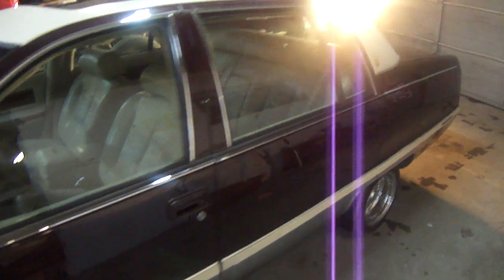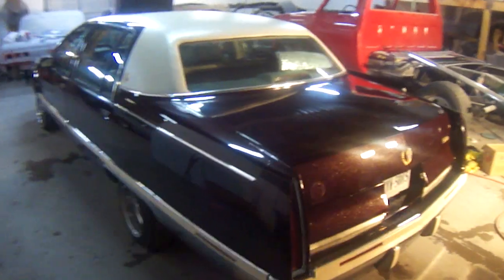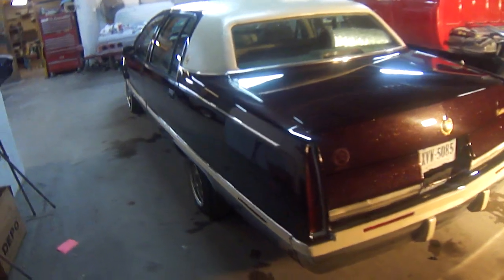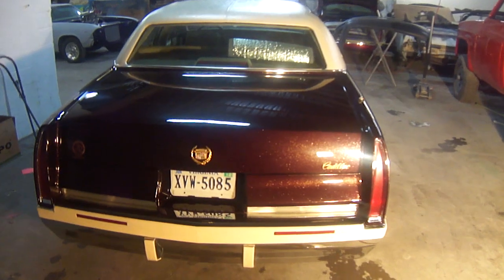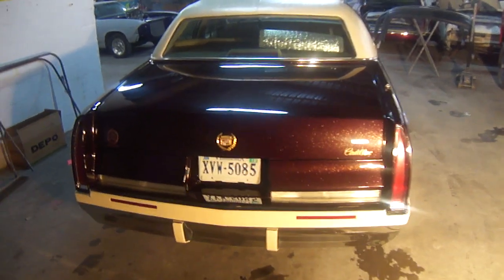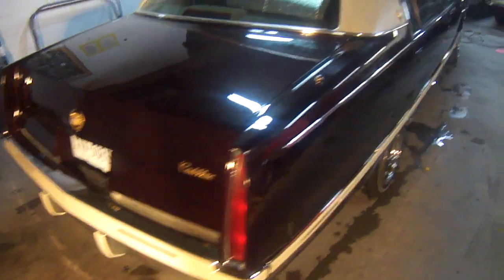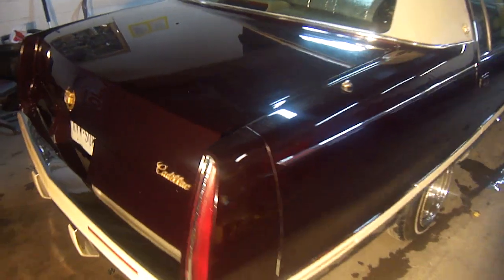This one we had to film in the building because it got dark outside quick on me. That's that gold ice — gold ice pearl in the paint.